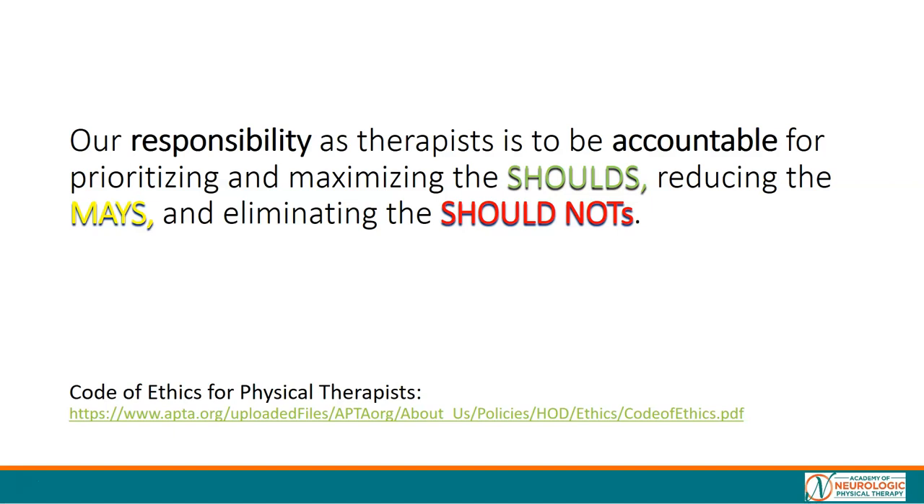Remember our code of ethics for physical therapists — remember what we are bound by. We are to be responsible and accountable for delivering evidence-based practice.